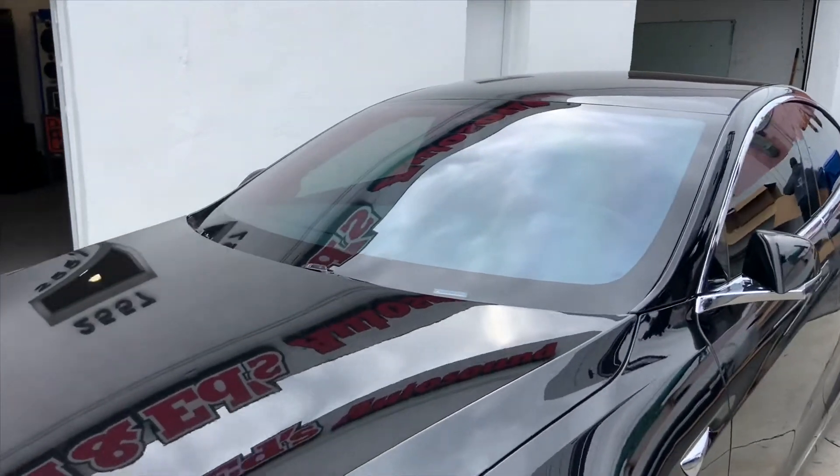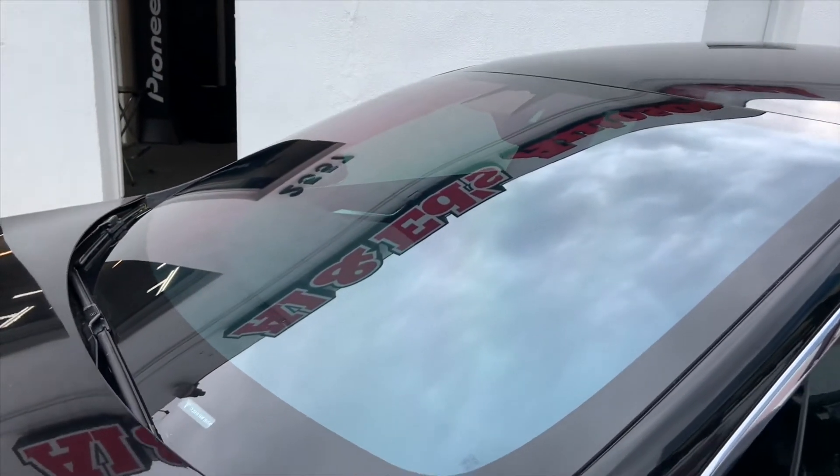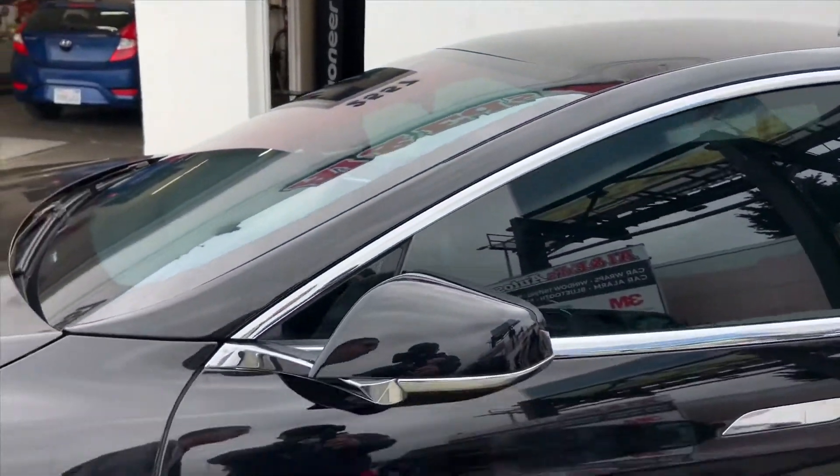We did 70% on the windshield — it is very transparent. To recap: 35% on the driver and passenger windows, and 20% on the back windows and back glass.